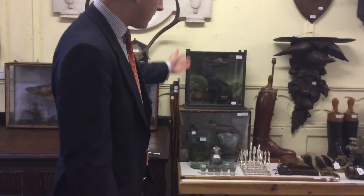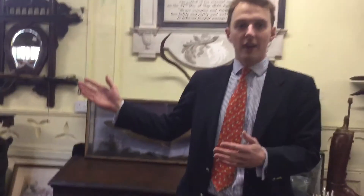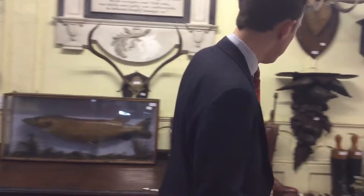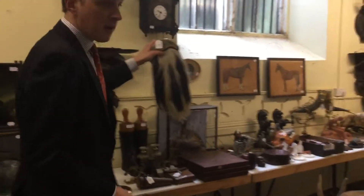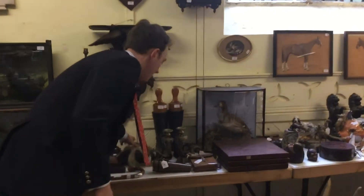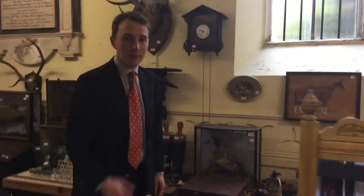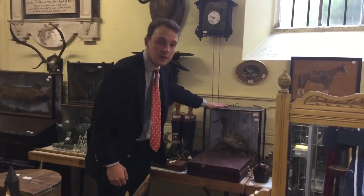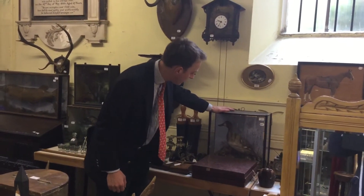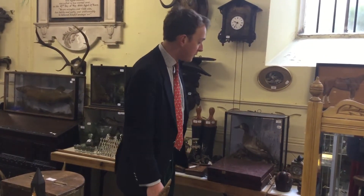Here we've got cased birds, a bit of taxidermy — there's lots more taxidermy. We've got a stuffed bear, we've got a zebra hide, and a sporran. And here, a lovely Cooper & Sons cased duck in a naturalistic setting. We're certainly expecting that to do £300 to £500.